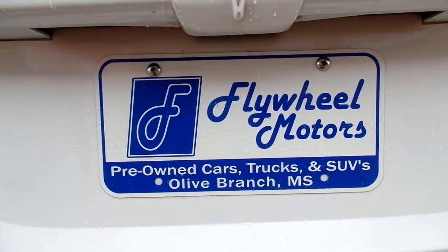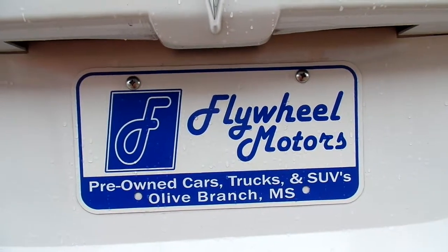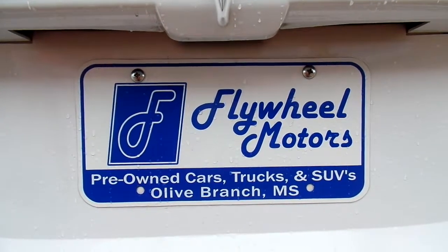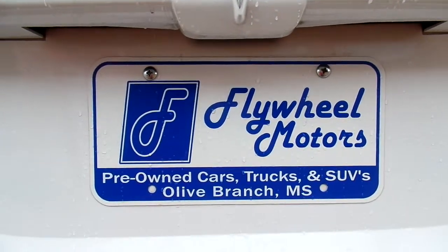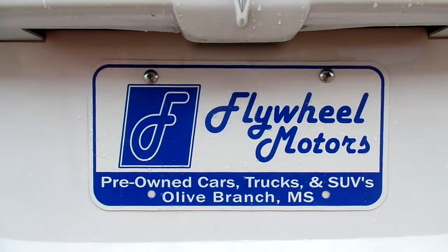If you guys want to inquire about our in-house program, please give us a call or text us at 662-420-7682. If you'd like to see pictures of this vehicle, please feel free to visit our website at flywheelmotors.com. Thank you so much for watching. Bye!